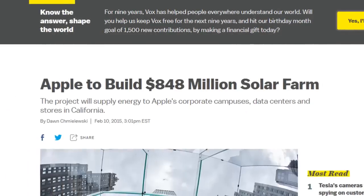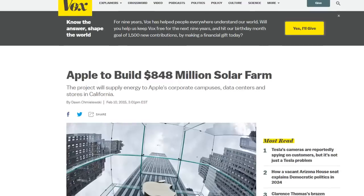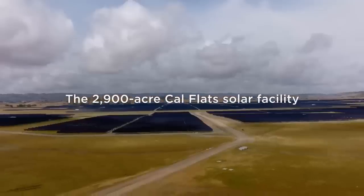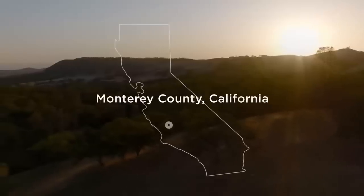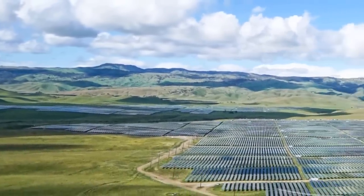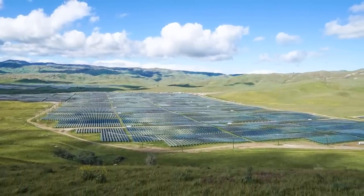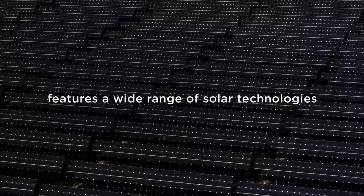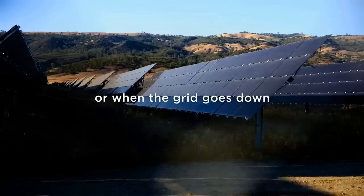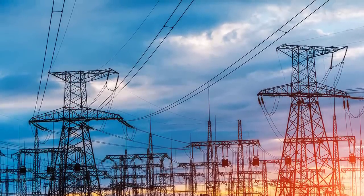Back in 2015, Apple announced plans to build an $848 million solar farm in Monterey County, tapping the expertise of First Solar for a new project called the California Flats Solar Project. This project would supply energy to Apple's corporate headquarters, data centers, and even stores within California. While the project was successfully executed and expanded over time with multiple different solar technologies, the solar power is still only available when the sun is shining. If there's cloud cover or when the sun goes down at night, the solar farm could immediately be rendered ineffective, causing power usage to shift back to the grid.